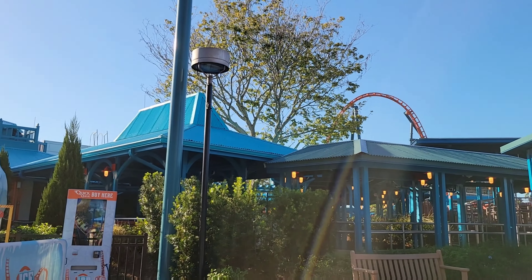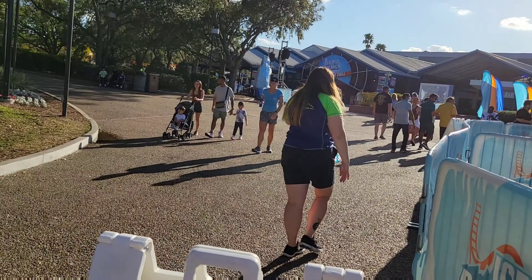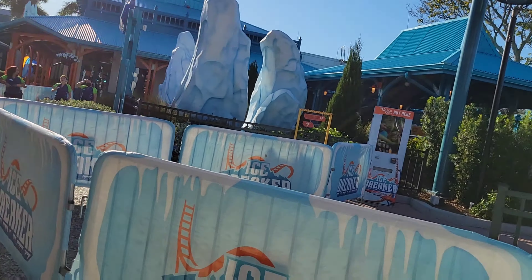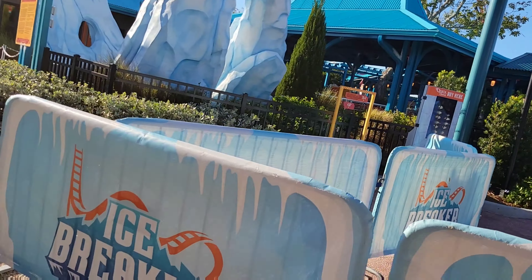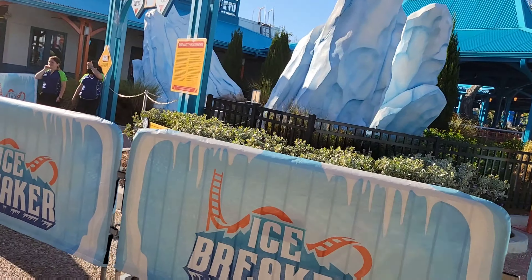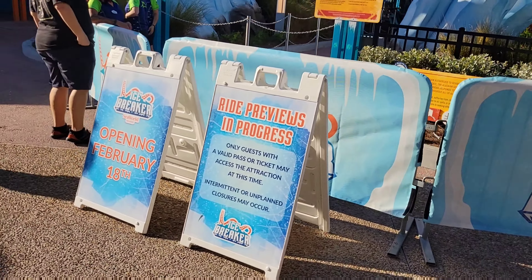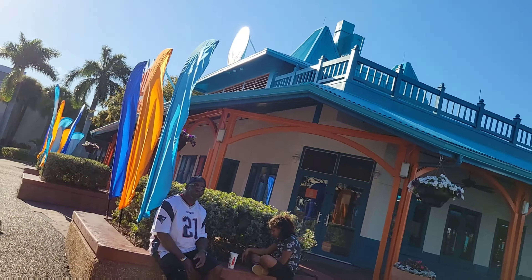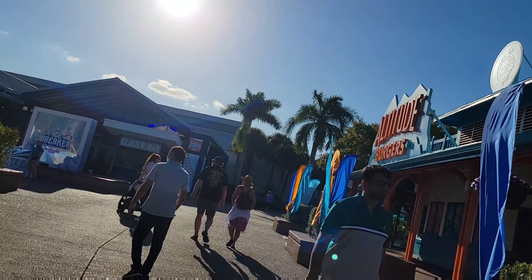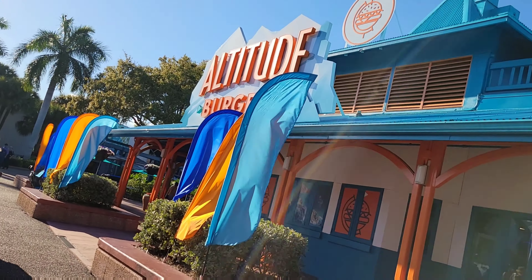This is a park where the major coasters don't get big lines because a lot of people come here and don't even know about them — they're coming for other purposes. I will give you my grade of Icebreaker in just a second. In the meantime, make sure to like, comment, subscribe, all that good stuff. I'm going to show you the rest of the land right here. This area has been open for a minute but I've only been back once since it opened because there was nothing, but now there's Icebreaker.